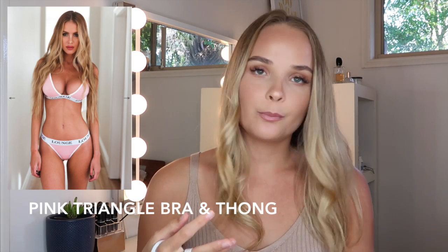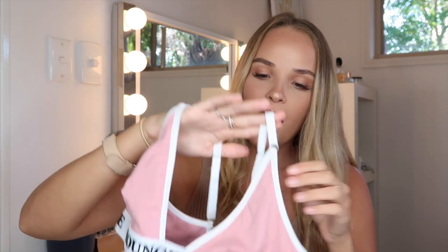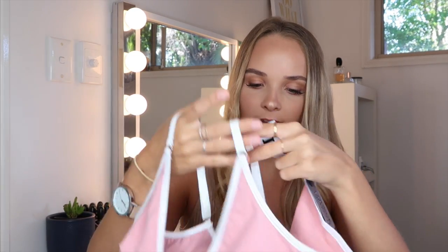Moving on to the next set — I got the same triangle bra and thong set but in this baby pink color. It comes in eight different colors so you'll most definitely find one you like. I went with this pink, and again it has the matching bottoms, which are so cute. I'm just so impressed with the quality. They are a bit more on the pricier side, but I think it's 110% worth it — they're honestly amazing.